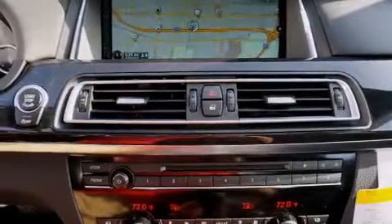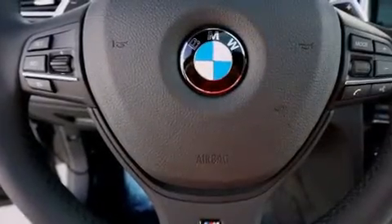3-Point Rear Seatbelts, Steering Wheel Memory Settings. And the heated seats can warm you up in seconds, keeping you and your passengers comfortable the whole trip.